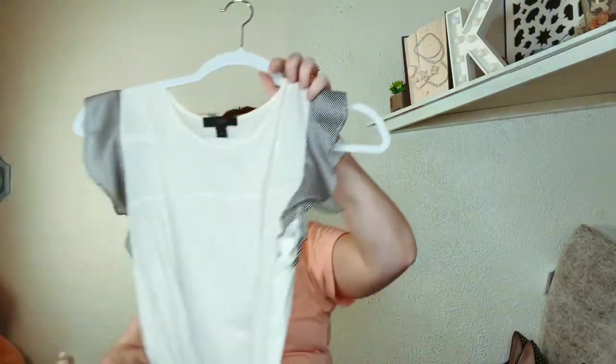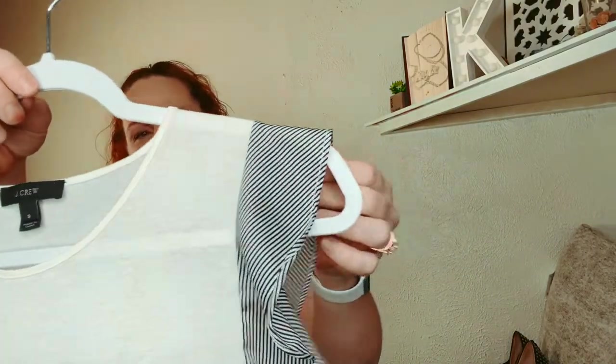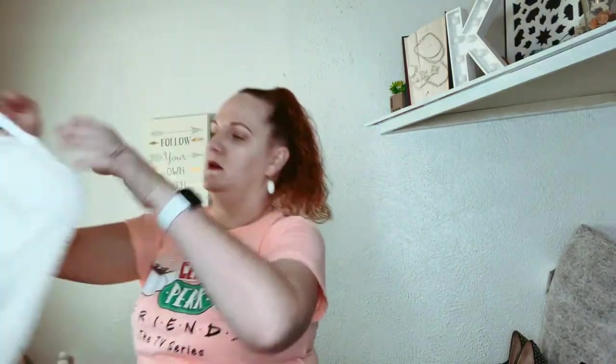This is J.Crew — it's like a little flutter-sleeve-type top. It's a tank but it's got the little flutter sleeves that just flutter in the wind. Just little stripes, and I'm sure it's silk. This is a small from J.Crew.